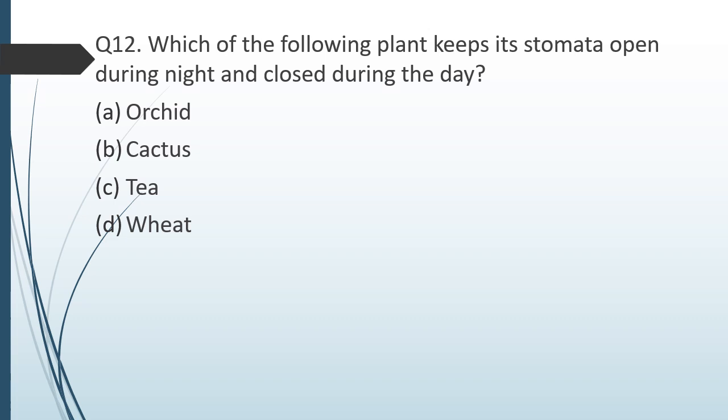Question number twelve. Which of the following plants keeps its stomata open during night and closed during day? Option 1 — orchids; option 2 — cactus; option 3 — tea; option 4 — wheat. The correct answer is option B: cactus. Because if stomata are open during the day, cactus would lose water via transpiration — being a xerophyte grown in deserts, it conserves water by keeping stomata closed during the day and open at night.